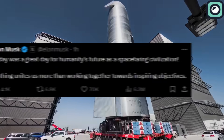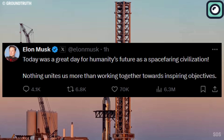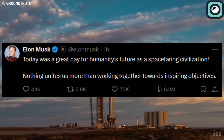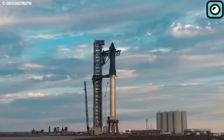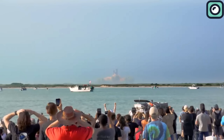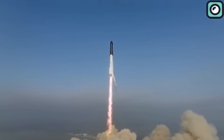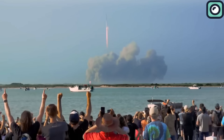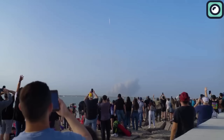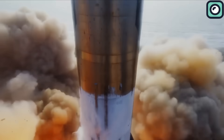Musk tweeted again: "Today was a great day for humanity's future as a spacefaring civilization. Nothing unites us more than working together towards inspiring objectives." Comparing this flight to previous attempts, we see clear progress. The first flight ended in failure shortly after launch due to stage separation issues. The second flight saw improvements but still failed to achieve its objectives. The third flight made it to space and completed some mission goals, such as propellant transfer demonstrations, but failed during reentry due to control issues. Each of these flights provided valuable data that informed the upgrades for the fourth flight.